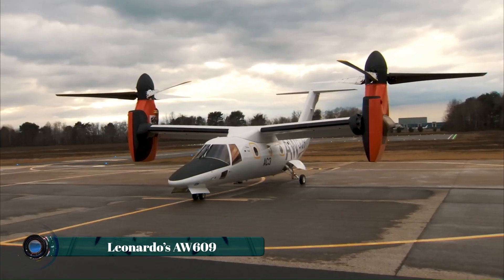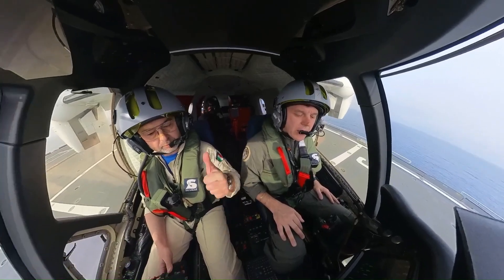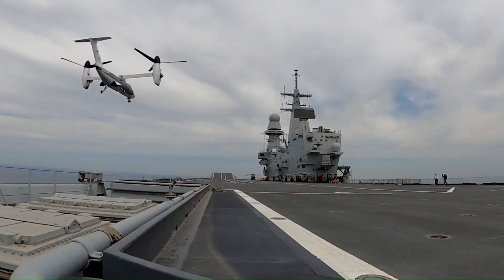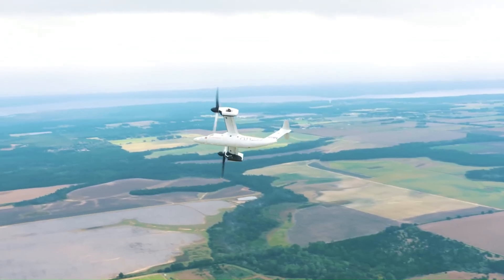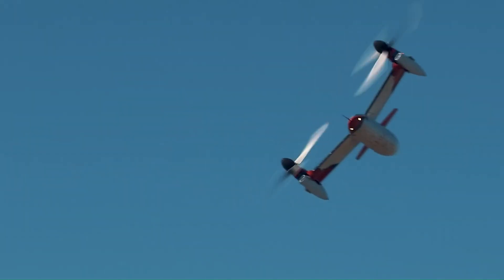The Leonardo AW609 is a revolutionary tilt-rotor aircraft that combines the versatility of a helicopter with the speed and range of a fixed-wing airplane. Designed for both civilian and military use, the AW609 can take off and land vertically, making it ideal for operations in remote or confined areas.